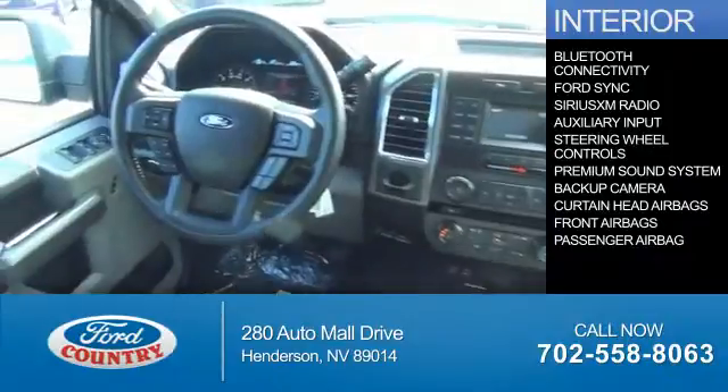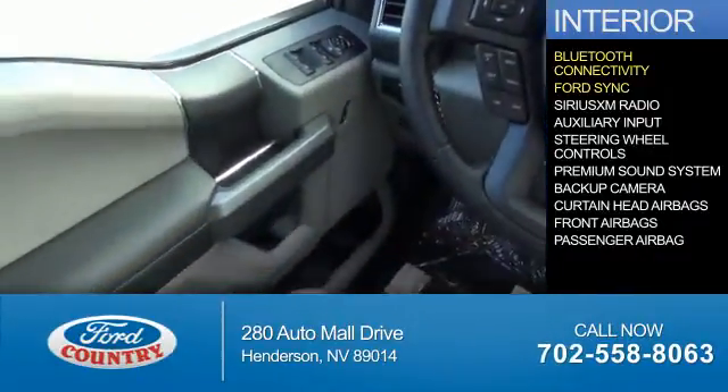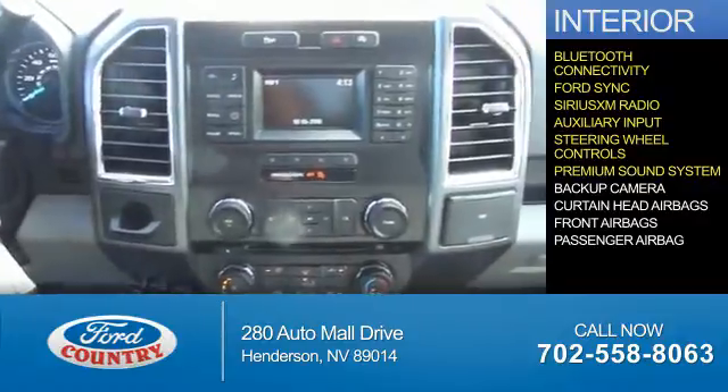Inside you'll find Bluetooth connectivity, Ford Sync voice activation, Sirius XM satellite radio, and auxiliary input, steering wheel controls, a premium sound system, and a backup camera.